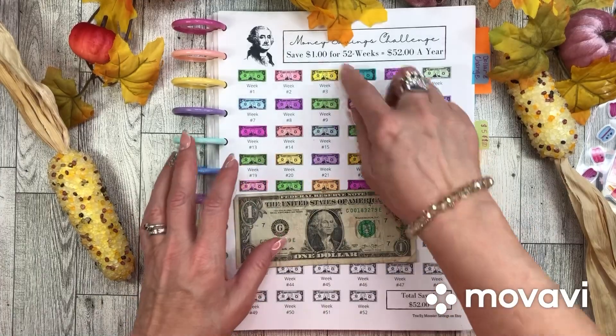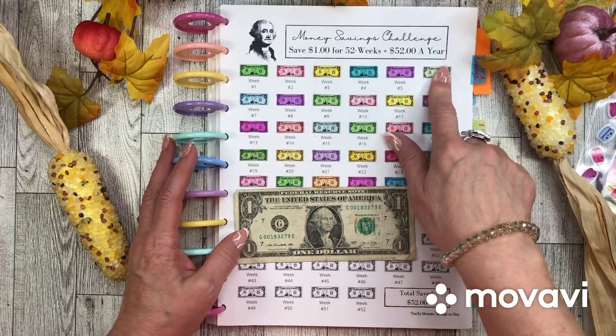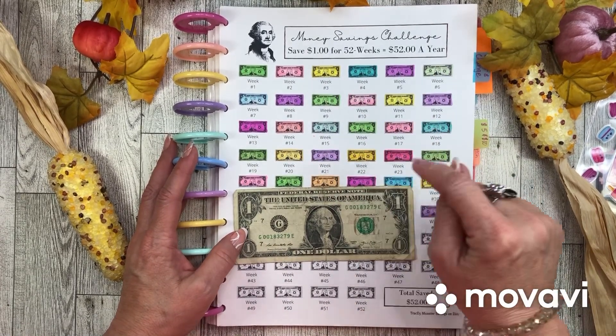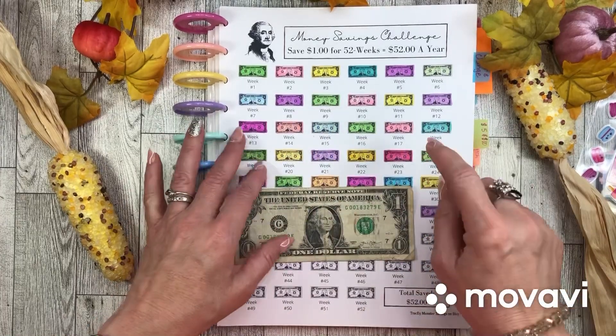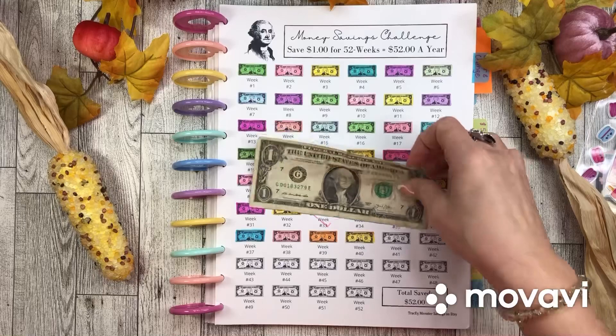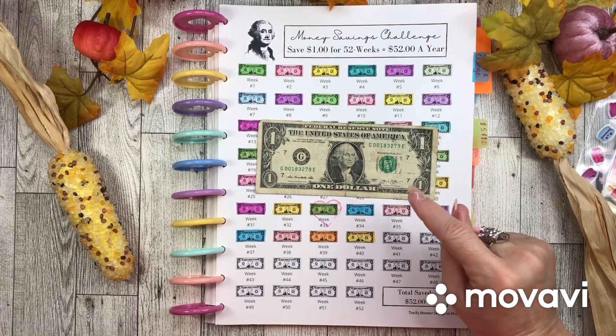This savings challenge is made by my sweet friend Tracy Monster. It is a $1 savings challenge. You save $1 for 52 weeks and you'll have $52 saved in a year. Super easy — just a dollar. I haven't designated it for anything yet, but I will definitely think of something.